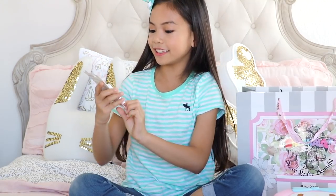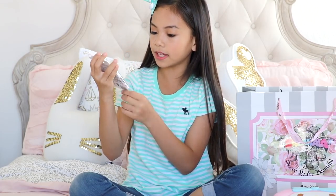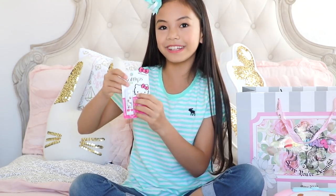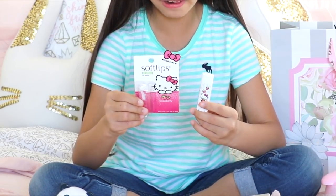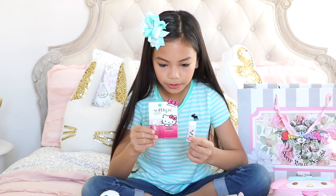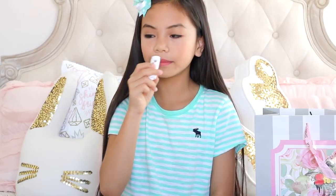The next thing I got is this Hello Kitty Soft Lips lip balm — it's strawberry scented and super cute. It contains vitamin E, sunflower and blackberry seed oil, coconut, olive oil, shea butter, and natural bee wax to condition your lips throughout the day. It's also cruelty free. Oh my gosh, this smells exactly like strawberries — so good!